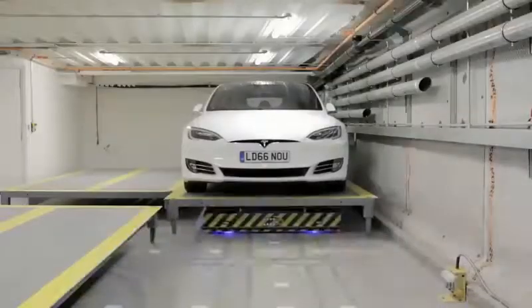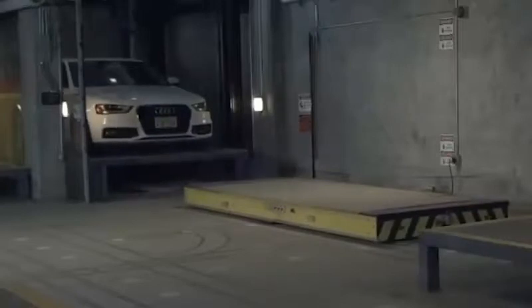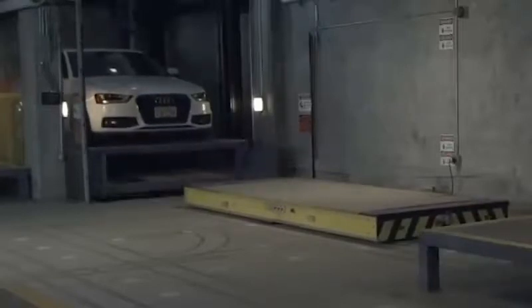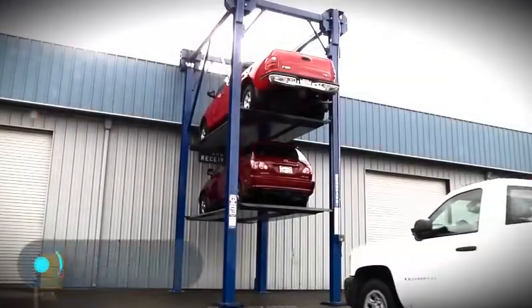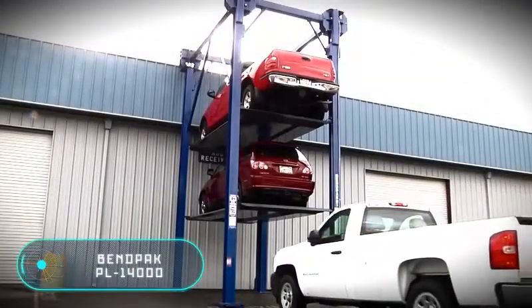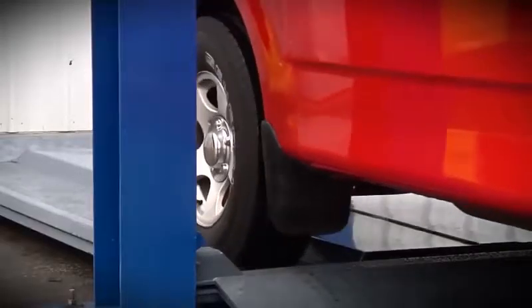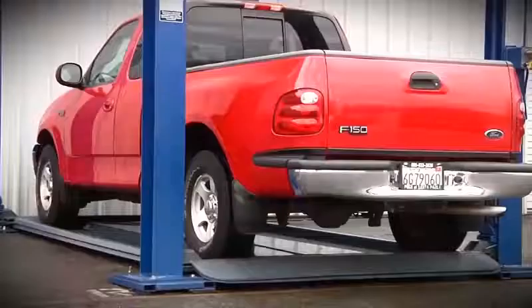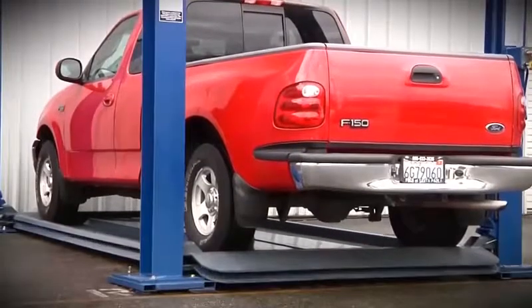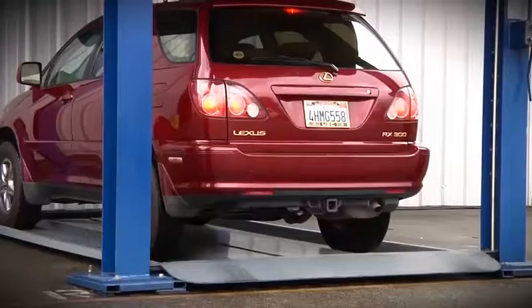Here is another lift designed to save parking space. The company BendPak has designed a system that allows placing up to three cars in one standard parking space. The lift is designed for both indoor and outdoor use, and the manufacturer guarantees durability and reliability.